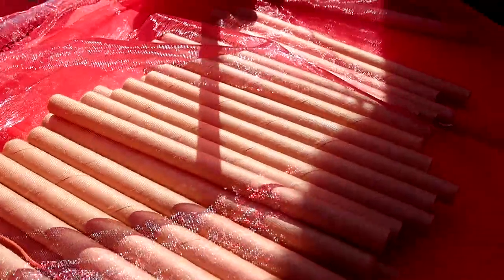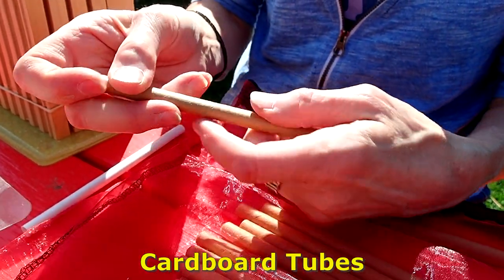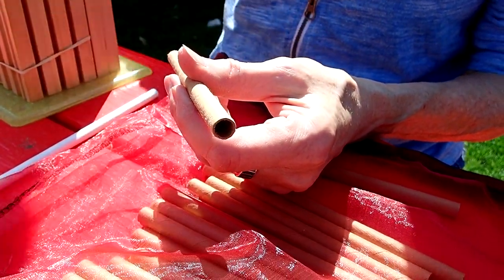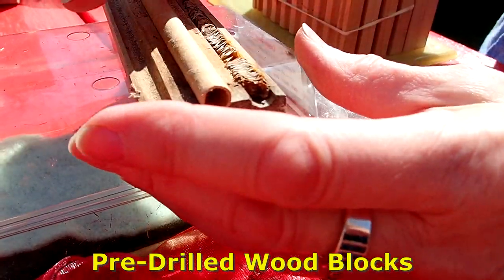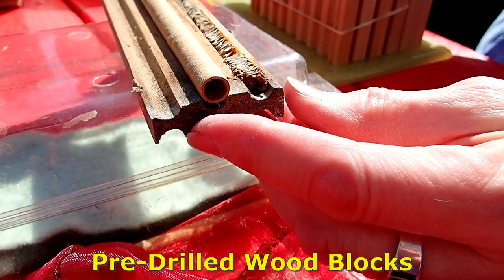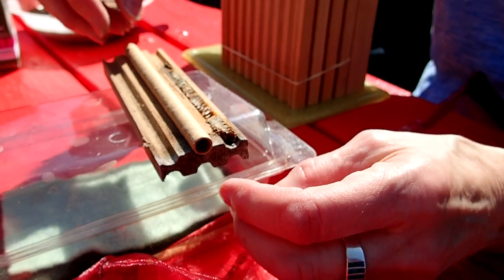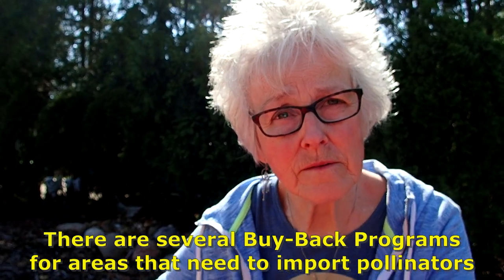These are just cardboard tubes. The backside is crimped in so there's an ending, so the mother doesn't have to wonder if her eggs are going to fall out. Instead of just having these wood blocks, you can put in one of these tubes, put the top on it, and now you have a tube that you can pull out if you are going to be harvesting your eggs. Crown Bees actually has a buyback program, because there are areas around the world that need pollinators.